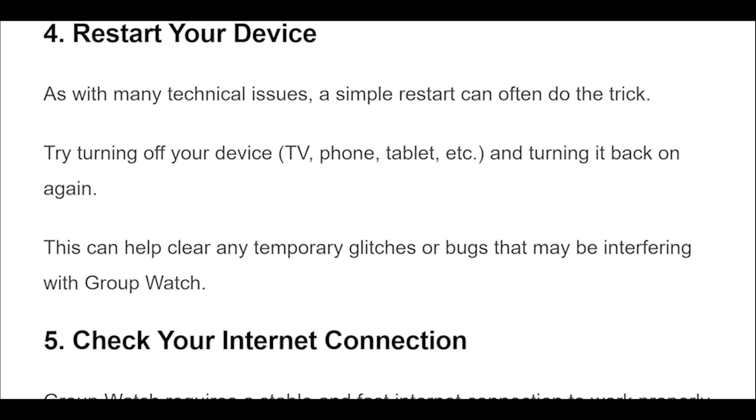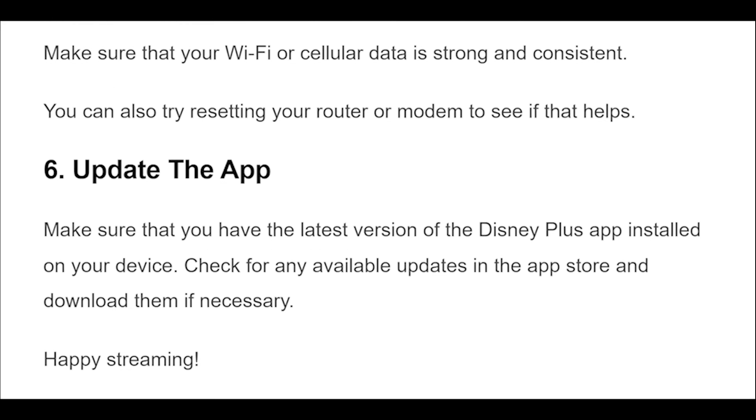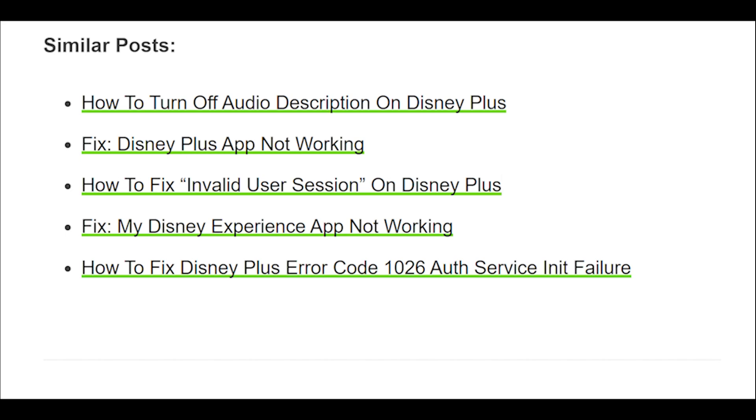Group watch requires a stable and fast internet connection to work properly. Make sure that your Wi-Fi or cellular data is strong and consistent. You can also try resetting your router or modem to see if that helps. Make sure that you have the latest version of the Disney Plus app installed on your device, and check for any available updates in the App Store and download them if necessary.